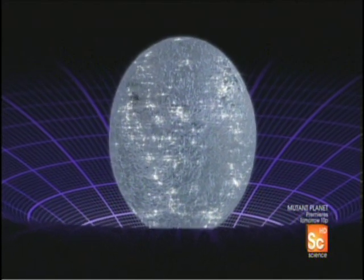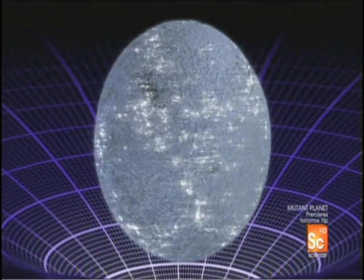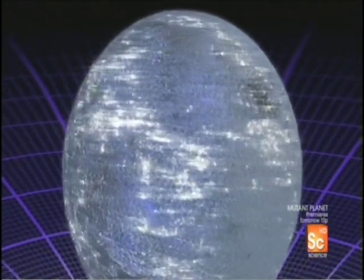The idea that the sun will become this sort of cool, dark lump of cinder material is kind of sad. But that really will be a trillion, trillion, trillion carat diamond. Think of that — a diamond in the sky.